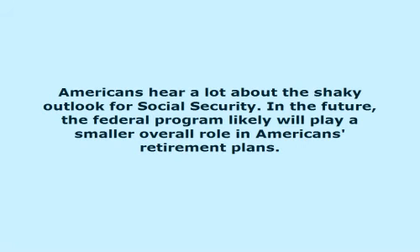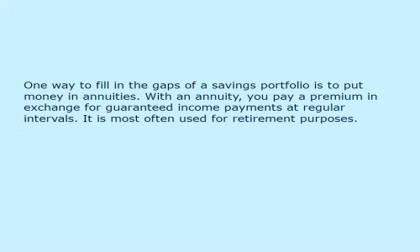Americans hear a lot about the shaky outlook for Social Security. In the future, the federal program likely will play a smaller overall role in Americans' retirement plans. One way to fill in the gaps of a savings portfolio is to put money in annuities. With an annuity, you pay a premium in exchange for guaranteed income payments at regular intervals. It is most often used for retirement purposes.